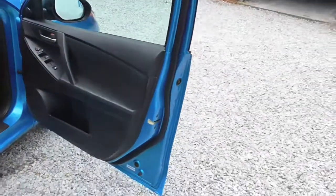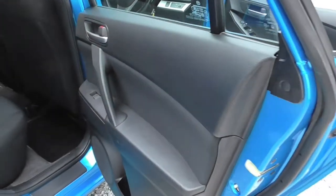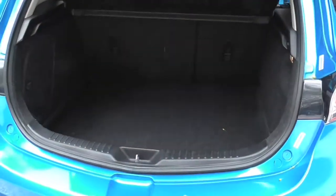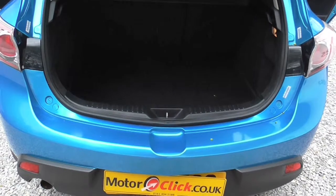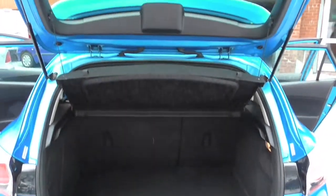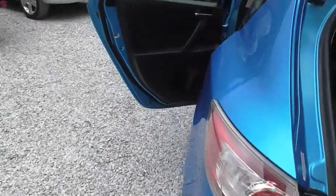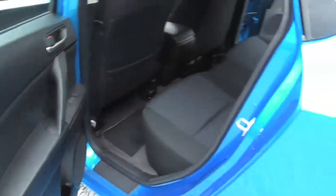You've got two keys with this particular car, CD, air conditioning — all the bits on these cars. I would imagine they'll do a good 55 to 60 miles to the gallon. As I've mentioned, it's a category D car, from 40,000 miles.